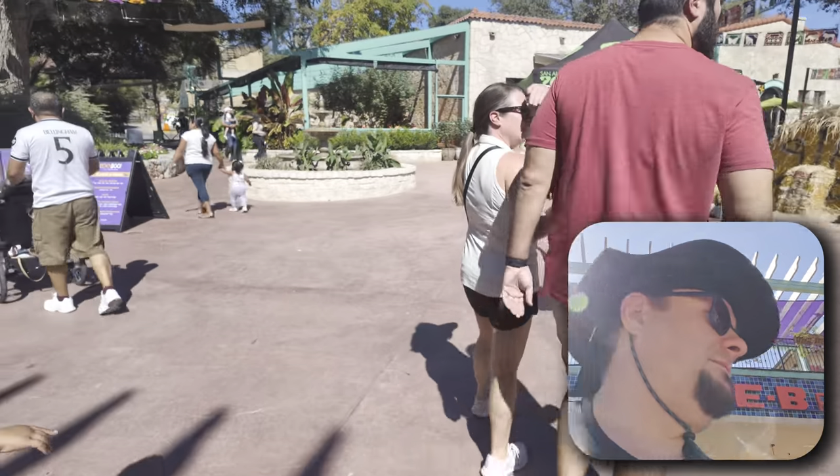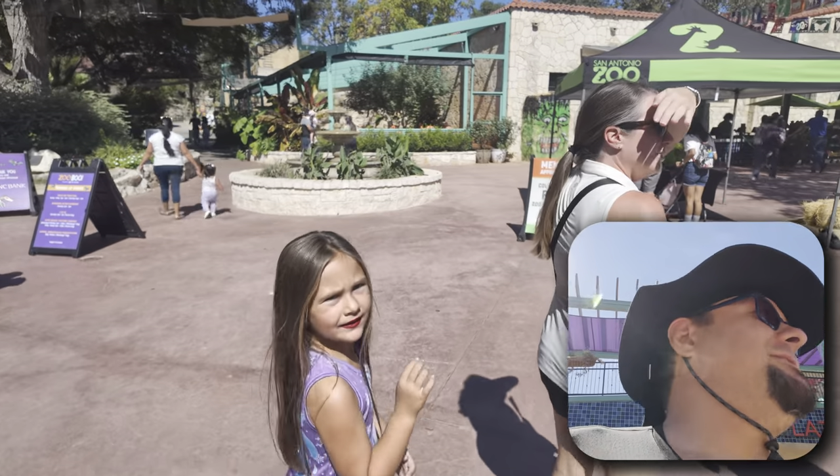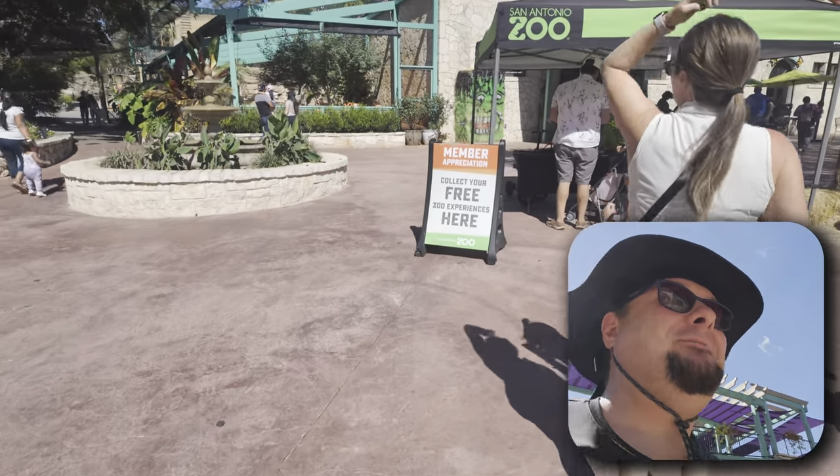You excited, Micah? Have you ever seen an animal before? Have you ever seen an animal?